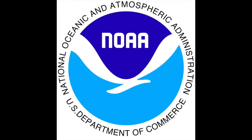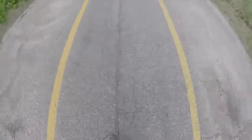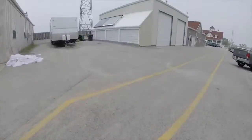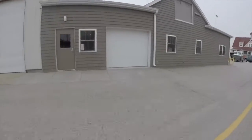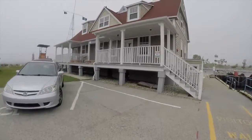Hello, everyone! Hey there, my name is Kayla — my name is Katherine Aguilar and I'm the summer intern here at the Lake Michigan Field Station. Today I'll be showing you around Building 1.